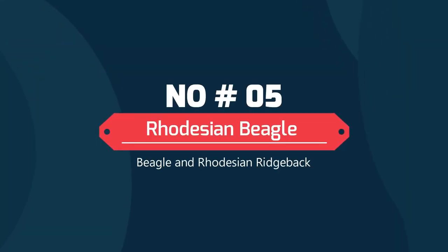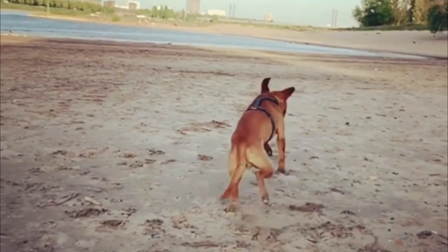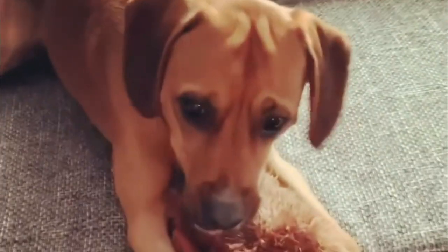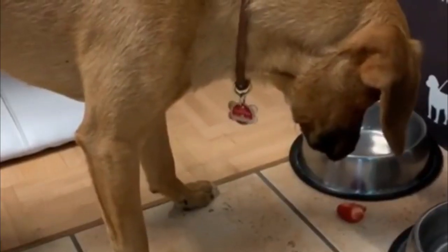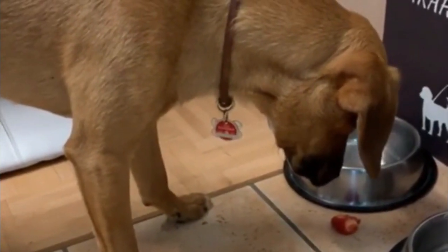Rhodesian Ridgeback mix: The Rhodesian Ridgeback mix resulting from breeding with this breed will probably be a very sweet and even-tempered dog. This is an intelligent dog that will be a little bit challenging to train, as both of these dogs can be extremely stubborn and are challenging to train at times.